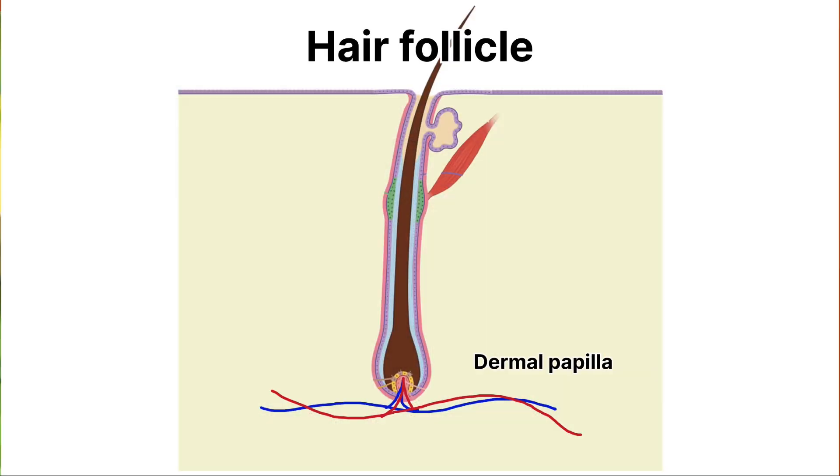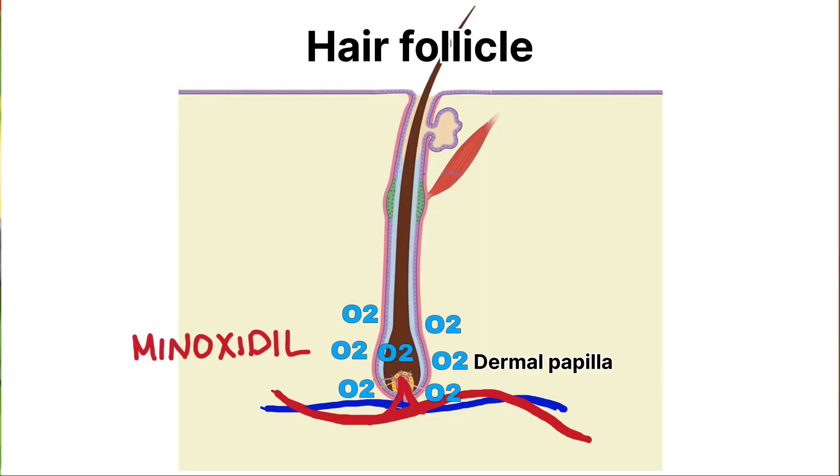Minoxidil, on the other hand, is a vasodilator, which means it increases the blood flow to your scalp. More blood flow means more oxygen and more nutrients to the hair follicle. This leads to extension of the growth phase, or the anagen phase, of your hair cycle. Unlike Redencil, which is a relatively new compound, Minoxidil has been around for more than 30 years, used by millions and often considered the gold standard for treatment of various forms of hair loss, including androgenetic alopecia.